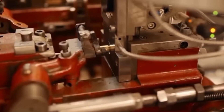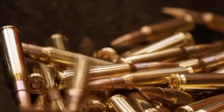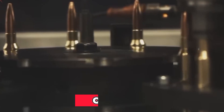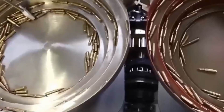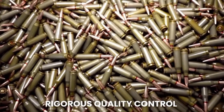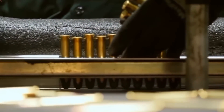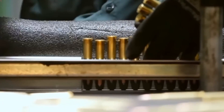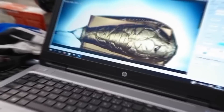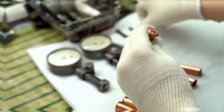After assembly, each bullet undergoes a thorough visual inspection to check for integrity and identify any visible defects. Bullets that do not meet quality standards are removed from the process. The assembled bullets then face rigorous quality control to confirm they meet safety, performance, and reliability criteria. This includes precise checks of weight, dimensions, and surface defects, as well as speed and pressure tests to ensure correct velocity and pressure. The crimping is also verified to ensure a secure fit.